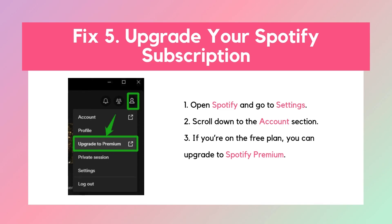Fix 5: Upgrade your Spotify subscription. Finally, if you've downgraded from Spotify Premium to the free version, you might notice autoplay isn't working. Autoplay is a feature exclusive to Spotify Premium, so upgrading your account might just fix the problem. Once you upgrade, check to see if autoplay starts working again.